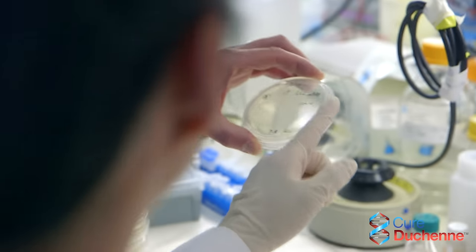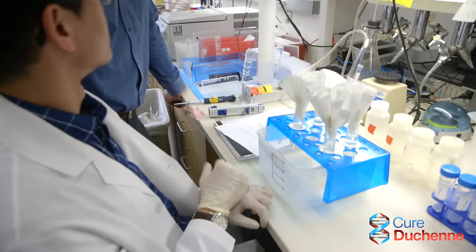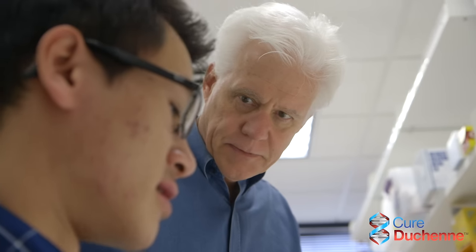Exons are short segments of DNA that code for portions of proteins. If there's an exon that has a mutation that blocks the production of the protein, we can use this technology to skip that exon and restore the production of the missing protein — in this case, dystrophin.